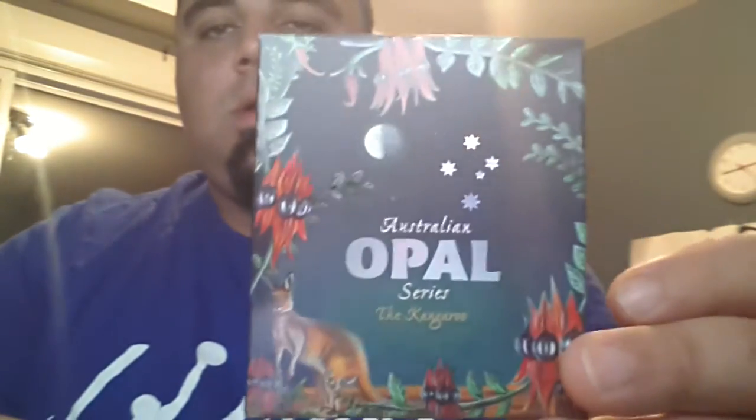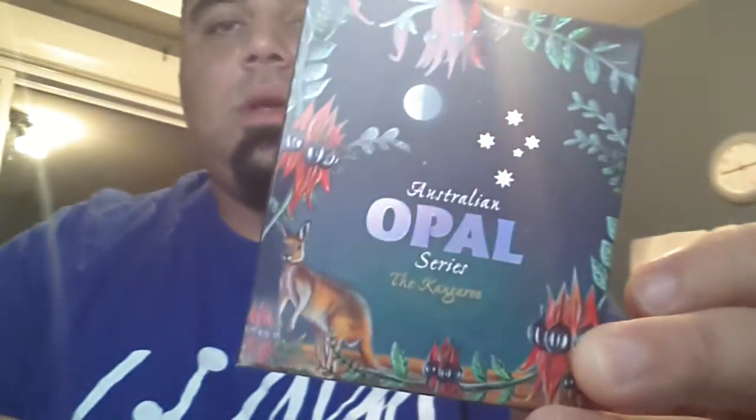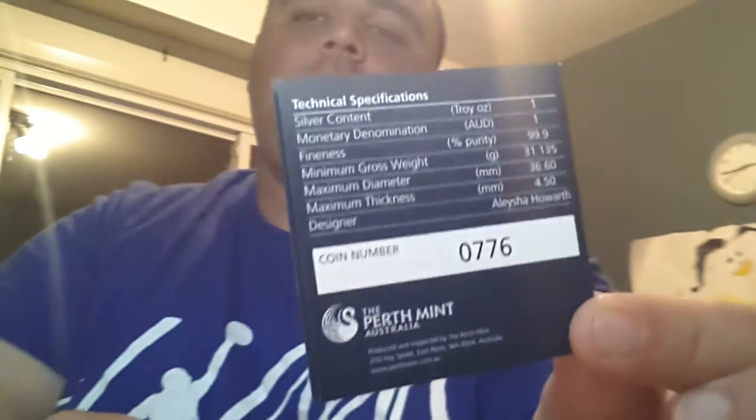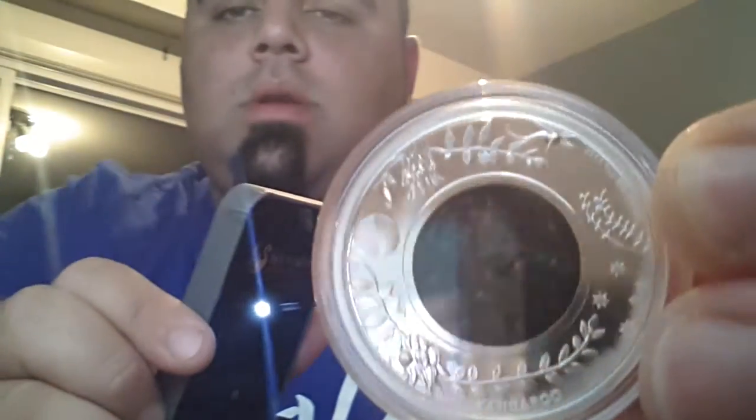The most recent release in the series is the Opal Series Kangaroo. I just added this to my collection recently. It comes with a certificate of authenticity, and this coin is number 776 out of a total of 8,000 coins minted.